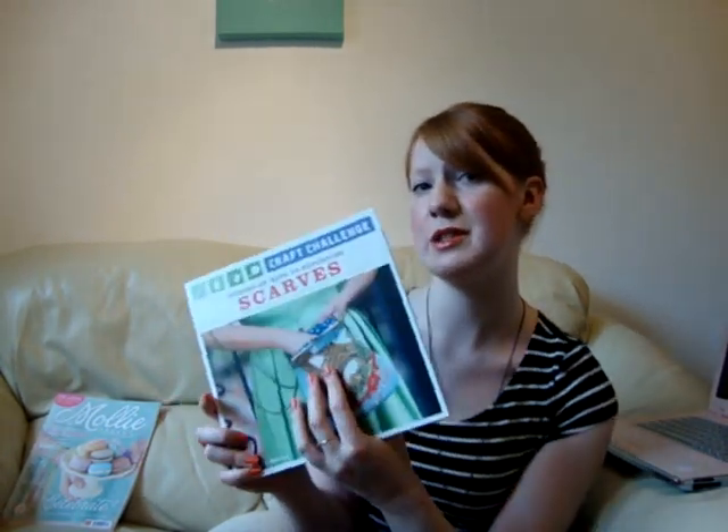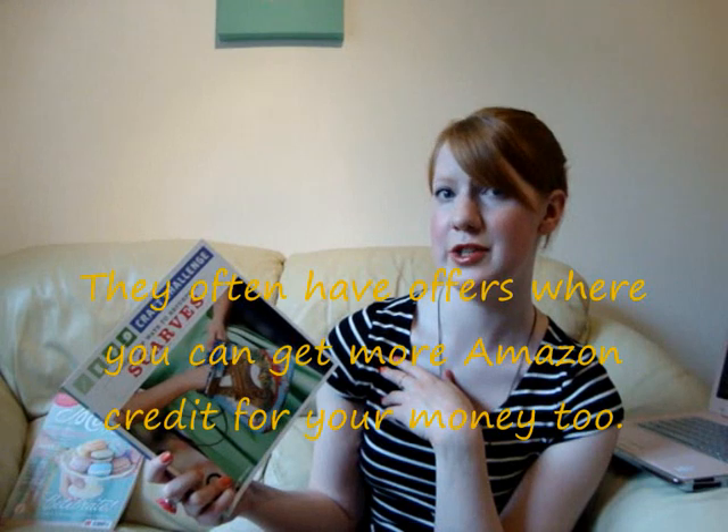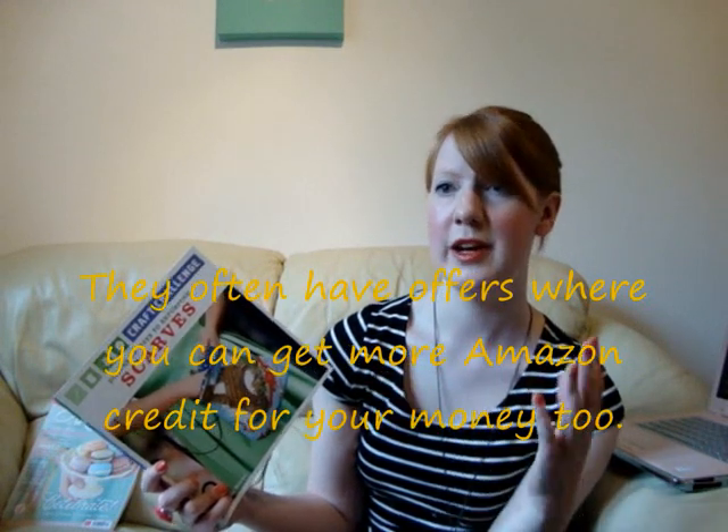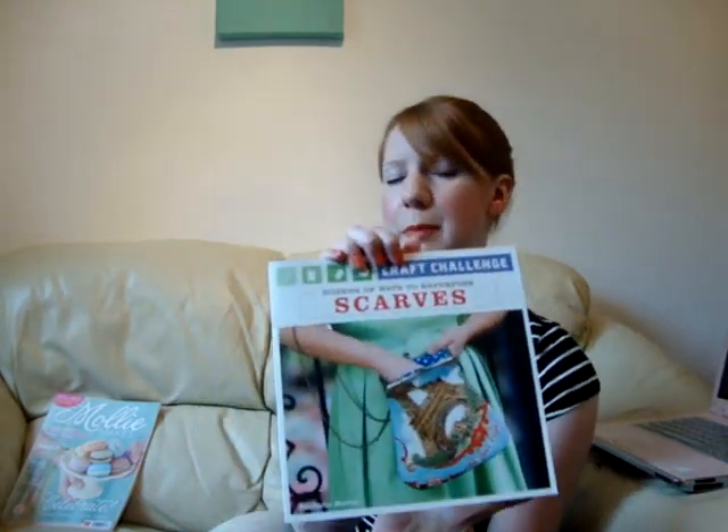Before I go any further, the reason I've bought these craft books is because I've taken advantage of the Amazon trading service, which I only found out existed a few weeks ago. If you've got some books in great condition that you just don't want anymore, you can literally sell them back to Amazon for Amazon credit. So that's what I've been up to — that's why I decided to take the plunge and buy this book.